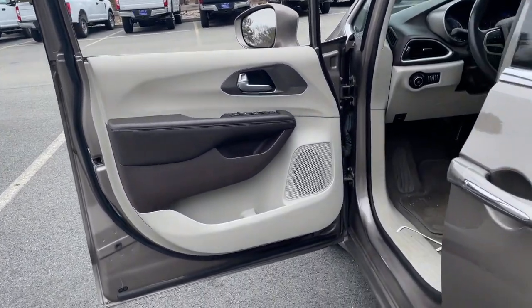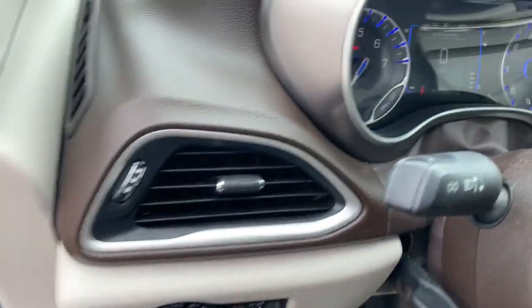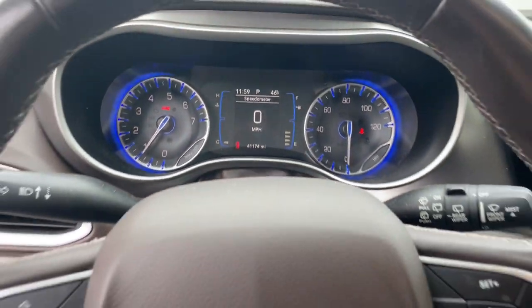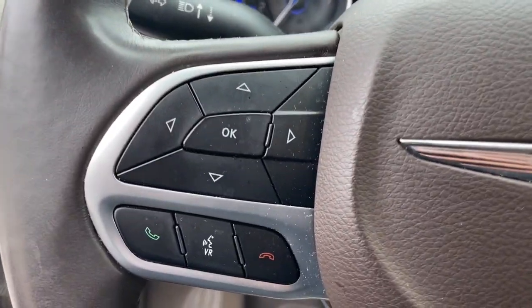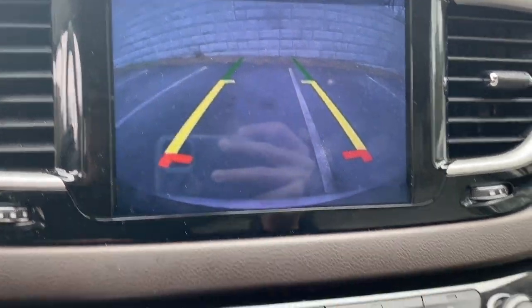The following are some of this vehicle's highlighted options: third row seat, keyless entry, heated driver's seat, satellite radio, power lift gate, keyless start, backup camera, V6 cylinder engine, iPod, MP3 input, and heated mirrors.